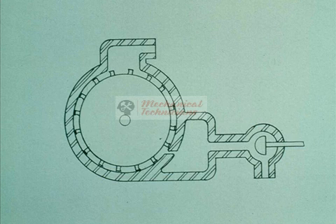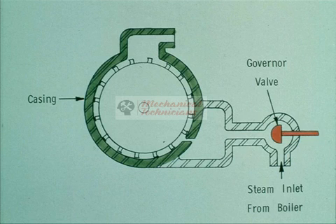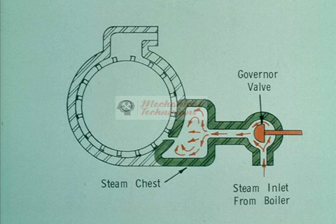Let's look at a cutaway drawing of a single-stage impulse turbine and study the principle of operation. All impulse turbines have certain basic parts: a shaft, one or more wheels with buckets mounted on the rim, and one or more nozzles that direct the steam against the buckets. A casing confines the steam, and valves control and regulate the flow of steam to the nozzles. The valves are controlled by a governor. Steam flows to the turbine under pressure from the boiler, passes through the governor valve, and enters the steam chest — a distribution chamber that equally distributes pressurized steam through the nozzles.